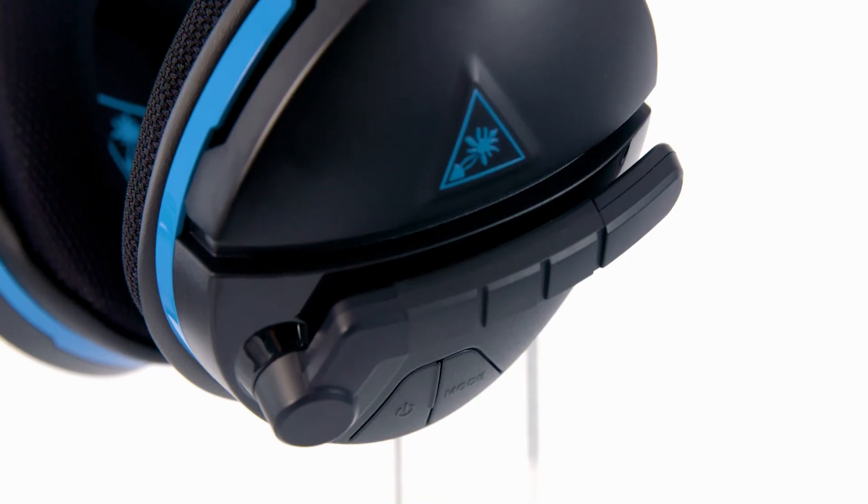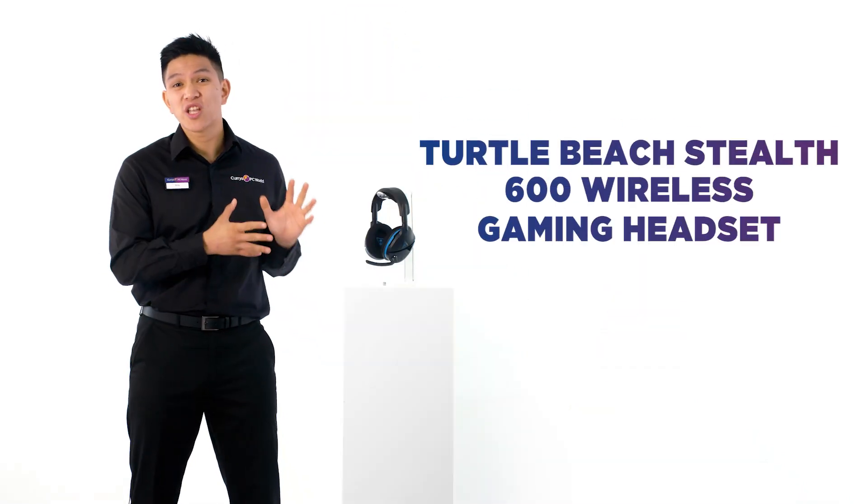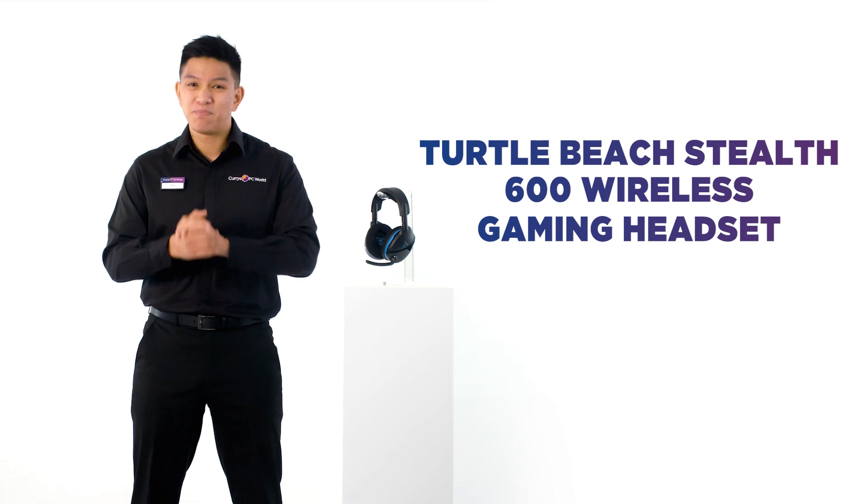From the most delicate footsteps to the most thunderous explosions, every sound comes to life through the powerful 50mm speakers. Get a competitive edge and make sure you're always one step ahead of the game. This Turtle Beach Stealth 600 gaming headset is built to win.